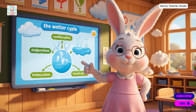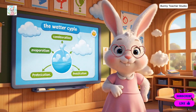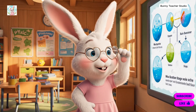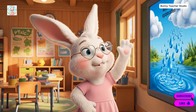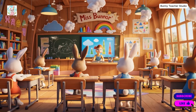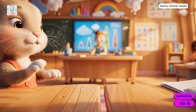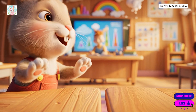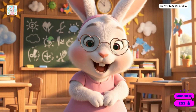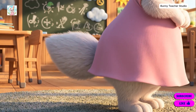All right, little rain bunnies, let's learn how rain works. The sun warms the water and it goes up, up, up into the sky. And that is how the water goes up to the sky to make the clouds. Isn't that wonderful, little bunnies?